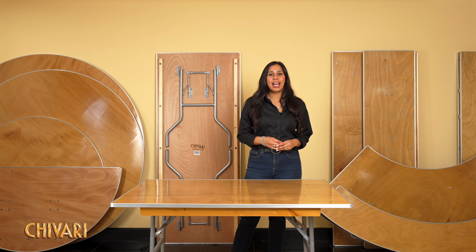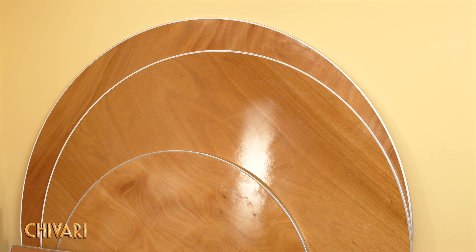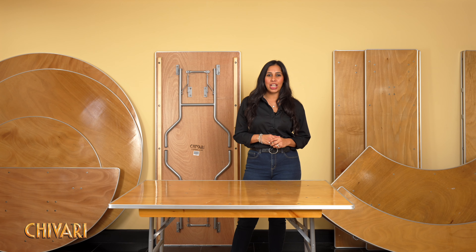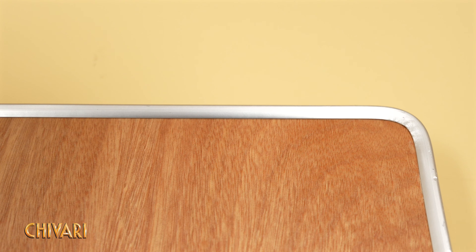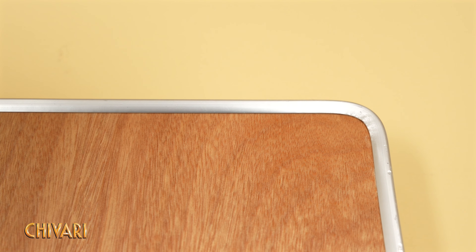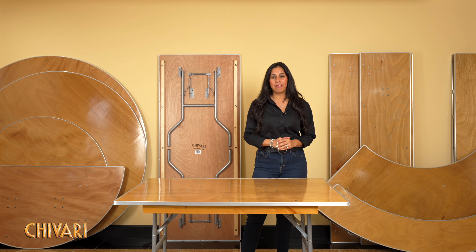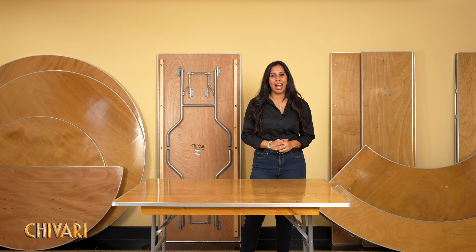Shivari tables come in various sizes and shapes, from elegant rounds to expansive rectangles, offering versatility for any occasion. Each table is designed with rounded corners and metal edging for added durability and safety. Shivari plywood banquet tables — where superior craftsmanship meets eco-friendly practice.